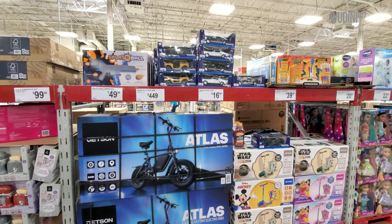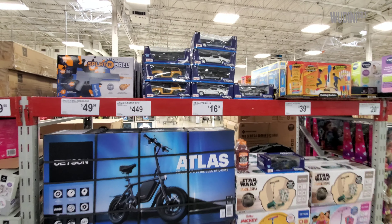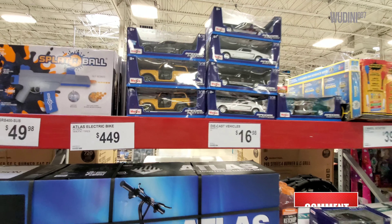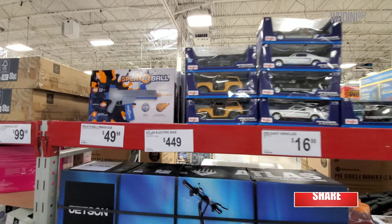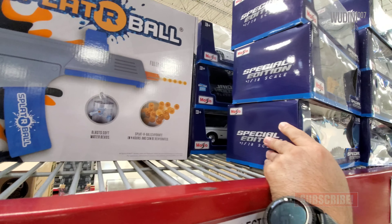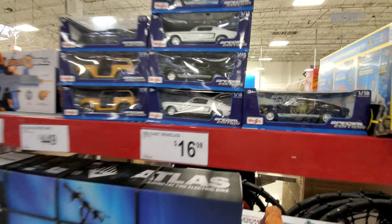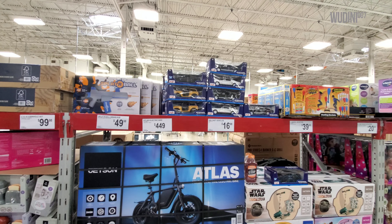I've been coming to Sam's Club for about two or three weeks now, and this is all they have on the shelf. There's a few here, and I just went through them and there wasn't anything worth taking a look at. There are a few more in the back, but I think I'm just going to go to the front desk.